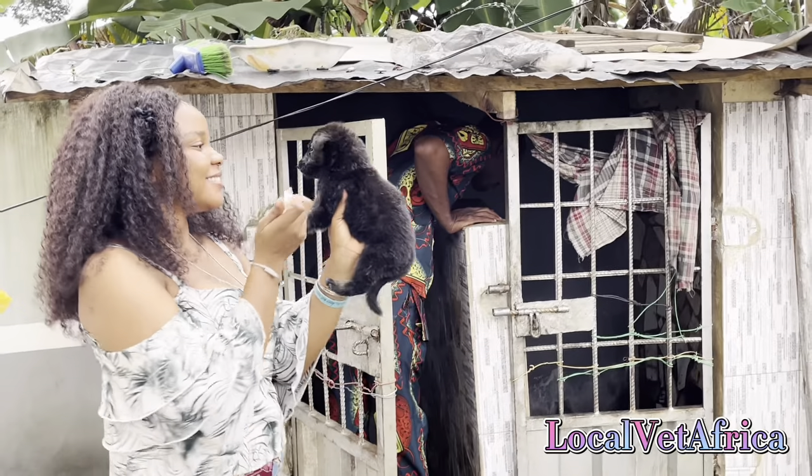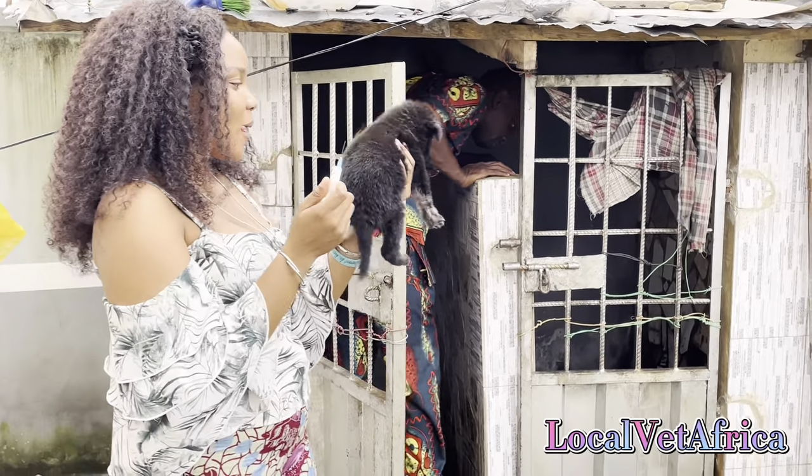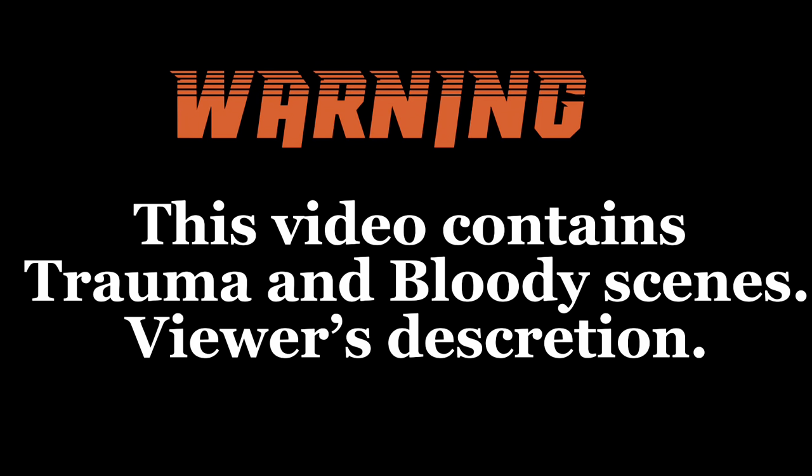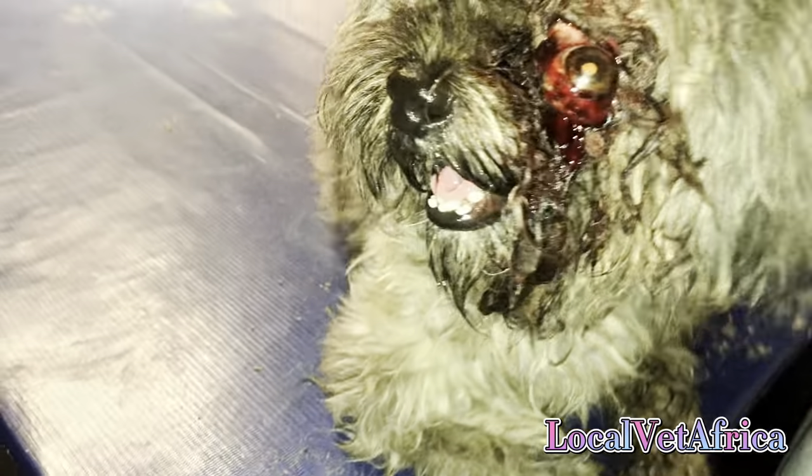Hi guys, my name is Dr. Chinoram Ukwini and I just like recording my veterinary experiences. Today we're going to be talking about this cute Lhasa Apso that was brought in with his eye hanging out of the socket because he had been in a fight. He had ticks too, but that was not the major issue.